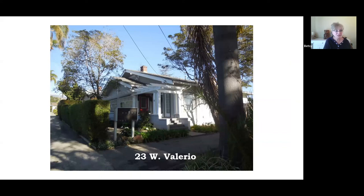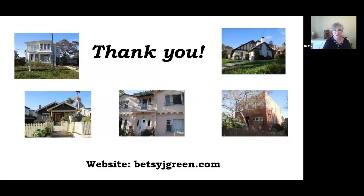Our last house is another Craftsman, built about 1919. Again, a low pitch to the roof with decorative brackets underneath. We've got some exposed rafters here all along and over the porch. Again, the gray and white colonial color scheme. I want to thank you for taking the tour — I hope nobody got any blisters.